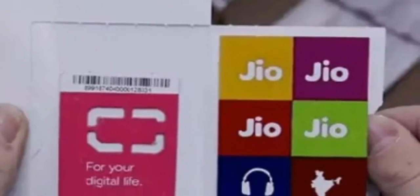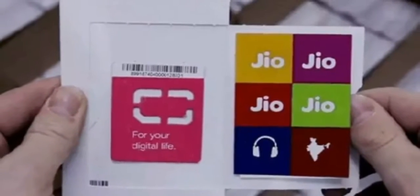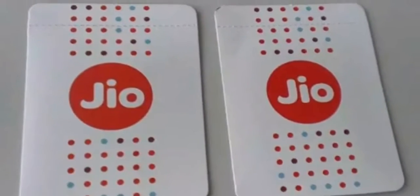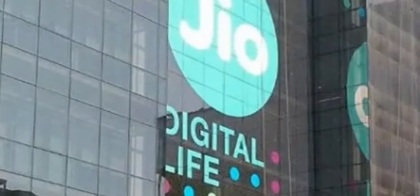Now Jio is giving the same offer for rupees 299, which means rupees 100 per month. That means 42 GB of data per month and 126 GB of data for three months.